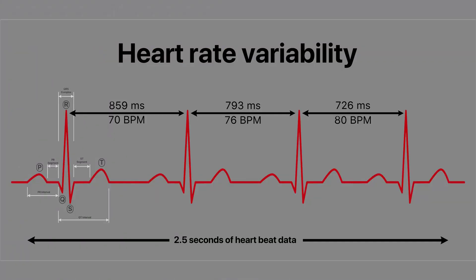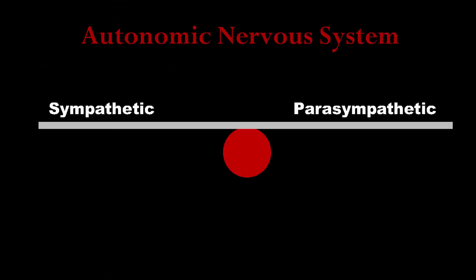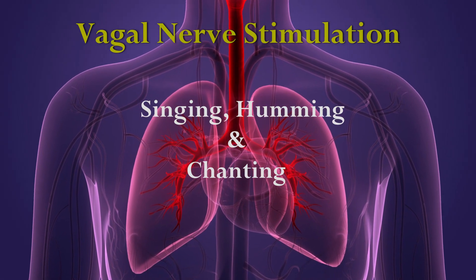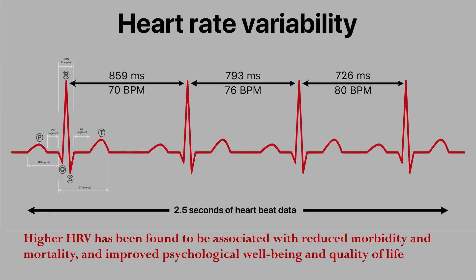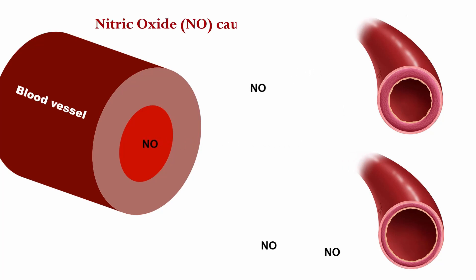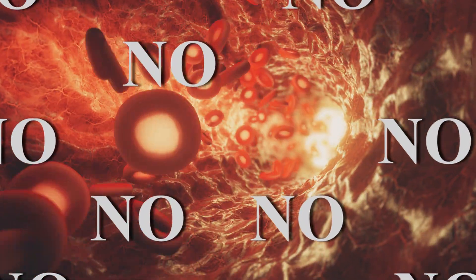Heart rate variability is the measure of the variation in time between successive heartbeats. It is an important indicator of autonomic nervous system function and overall health, reflecting the balance between the sympathetic and parasympathetic nervous systems. Singing, humming, and chanting have been found to increase heart rate variability. Higher heart rate variability is associated with reduced morbidity and mortality, and improved psychological well-being. Additionally, singing, humming, and chanting increase levels of nitric oxide in the body, which can help relax blood vessels, improve blood flow, lower blood pressure, and improve cardiovascular health.